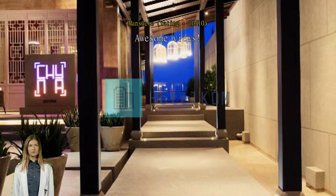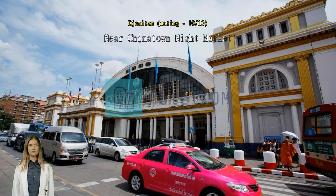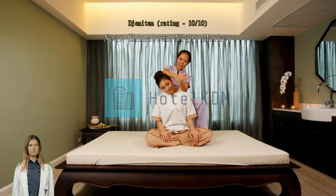Definitely worth the money. Near the Chinatown night market, the hotel is clean and the staff is friendly. It is only 10 minutes walk to Chinatown from the hotel. Highly recommended.